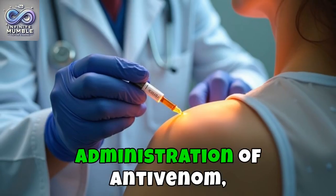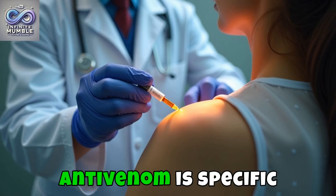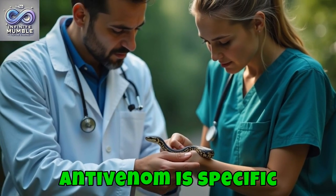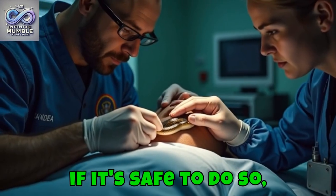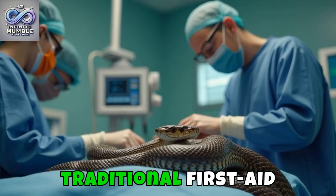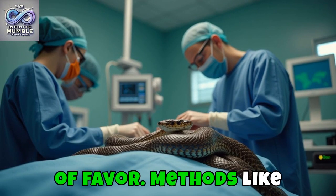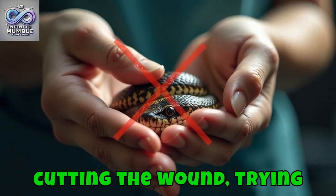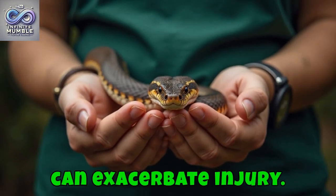Treatment may include administration of antivenom, which works to neutralize the venom's effects. Antivenom is specific to the type of snake, so identifying the species — if it's safe to do so — can be helpful for medical personnel. In the interim, traditional first aid measures that were once popular have fallen out of favour. Methods like cutting the wound, trying to suck out the venom, or applying ice are not only ineffective but can exacerbate injury.